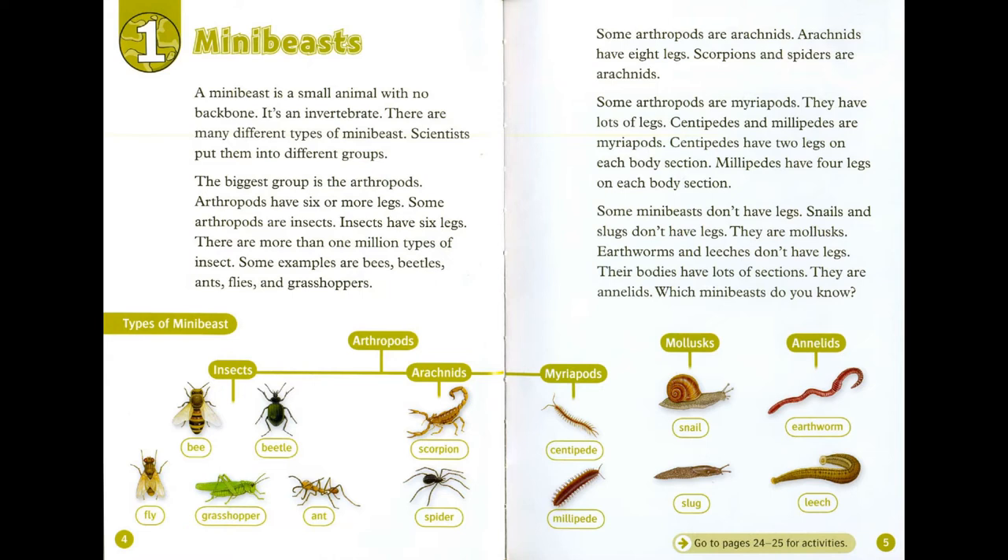Arthropods have six or more legs. Some arthropods are insects. Insects have six legs. There are more than one million types of insect. Some examples are bees, beetles, ants, flies and grasshoppers. Some arthropods are arachnids.